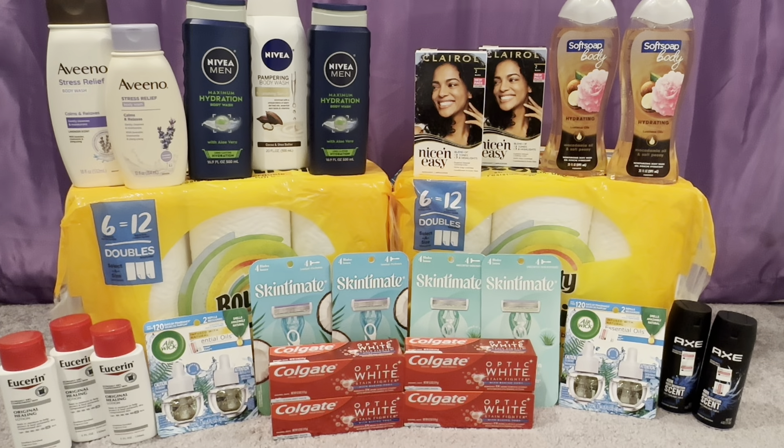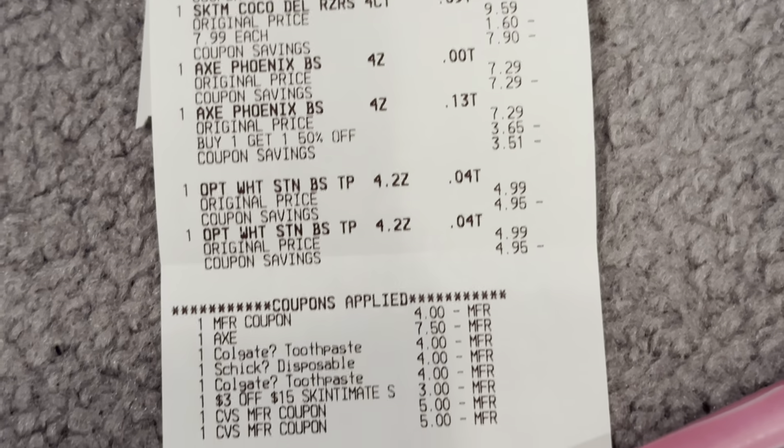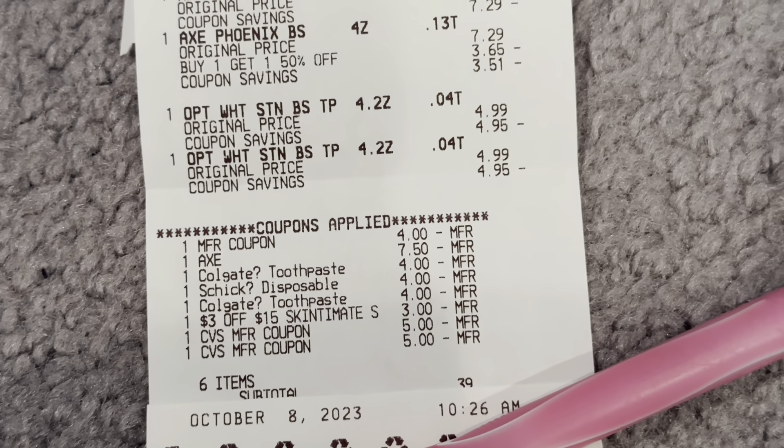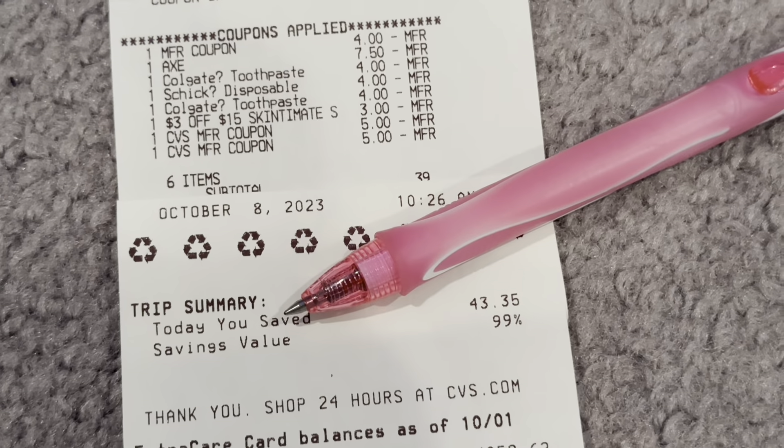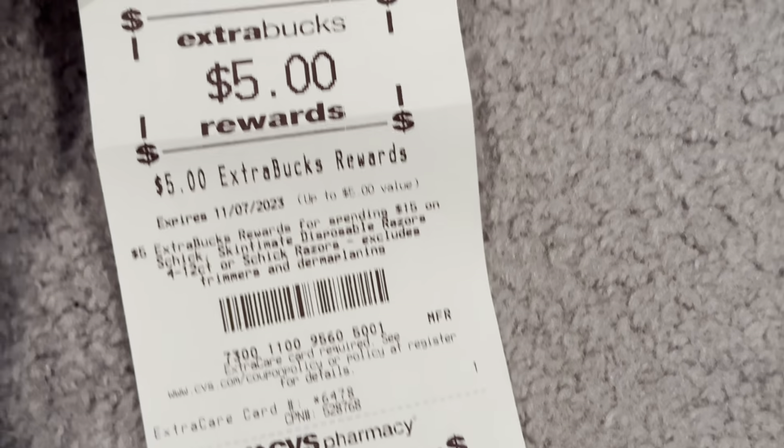For my second transaction, which included the Colgate, the Axe, and the SkinCement Razors — my total after using all coupons and the $3 off $15 CRT brought my final cost to $10.31 out of pocket, but I got back $11 in extra care bucks: $4 for Colgate, $2 for Axe body spray, and $5 for SkinCement. So I paid $10.31, got back $11, making this second transaction free and a $0.61 moneymaker. On the receipt you can see the Axe came off, both $4 off 2 Colgate double dipped and applied, and the SkinCement came off. 6 items, paid $0.39 plus tax, saved $43.35 with a 99% savings.